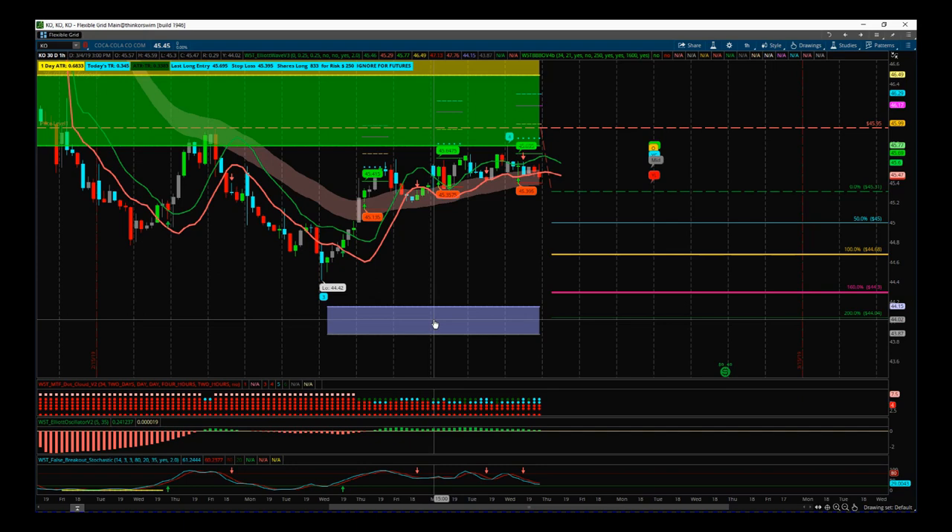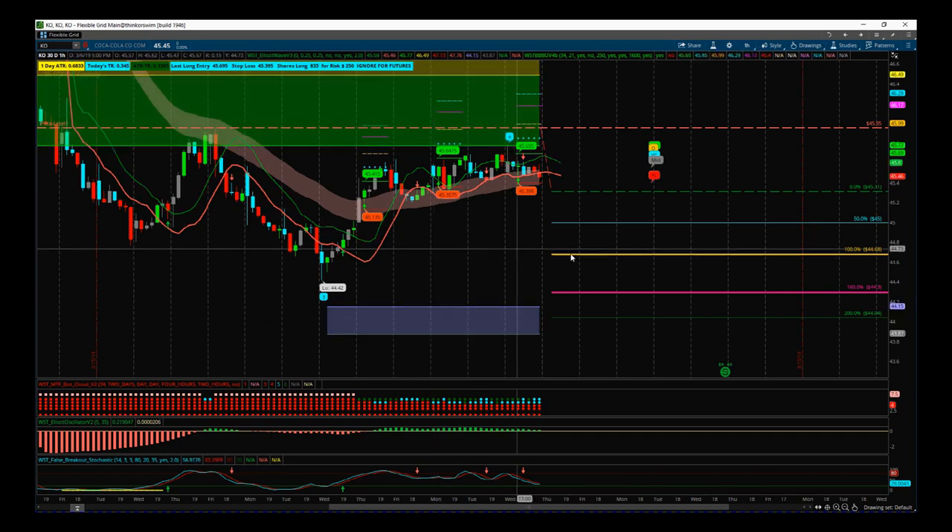Combining two time frames and two different indicator suites from TradeTheFifth.com, we've got a potential here for a great breakout. You may have to carry this into next week though, so be careful — it depends on the price action today and tomorrow if it triggers. That's it for today, have a great trading day and I'll speak to you tomorrow.